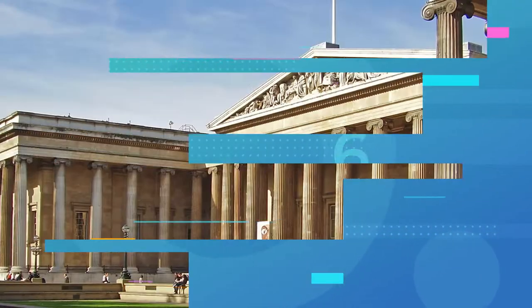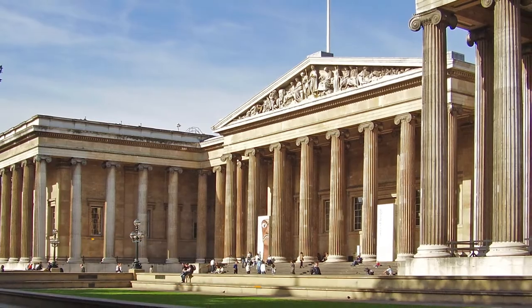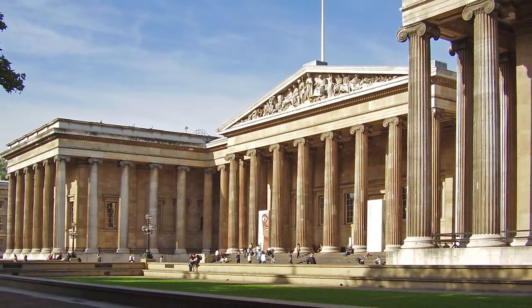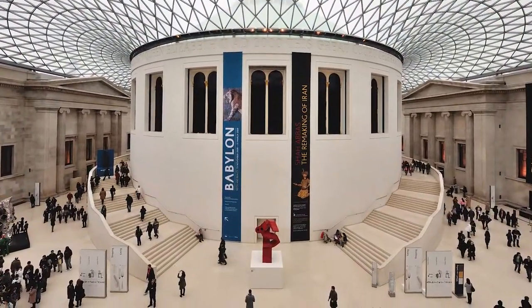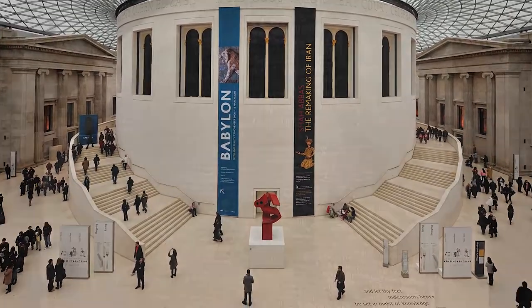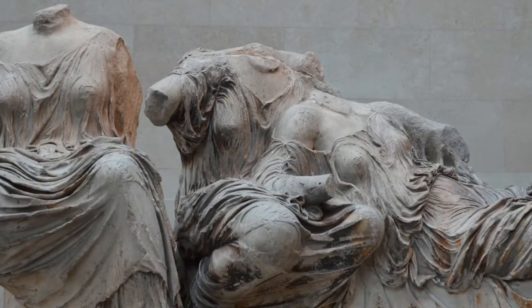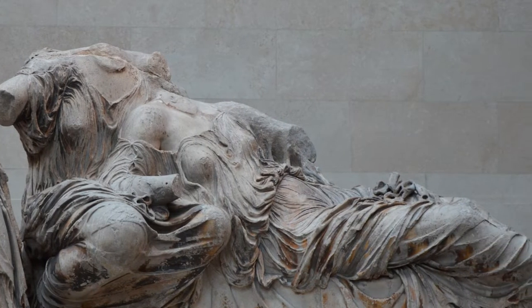6. British Museum. With a collection of over 8 million historic objects, the British Museum is one of the most visited museums in the world. In 1758, it opened to become the first free national museum, and to this day it remains free to the public. You will find here the famous Rosetta Stone and the Parthenon sculptures, among many other artifacts. If you're into history, the museum is a must-visit for you.